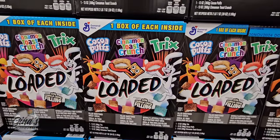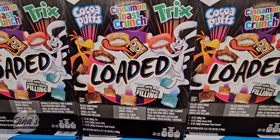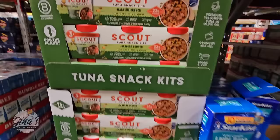We have a new cereal here — it's called Loaded. You have Coco Puffs, Cinnamon Toast Crunch, and Trix. However, the cereal has a vanilla cream filling inside. You're getting one box of each, so three together for $8.98.